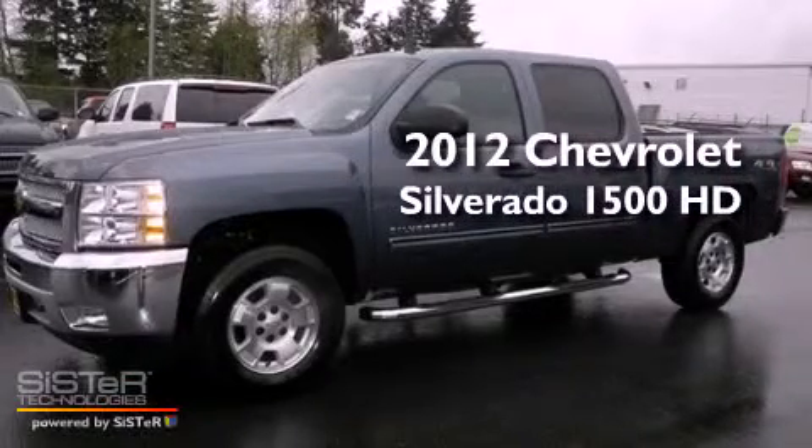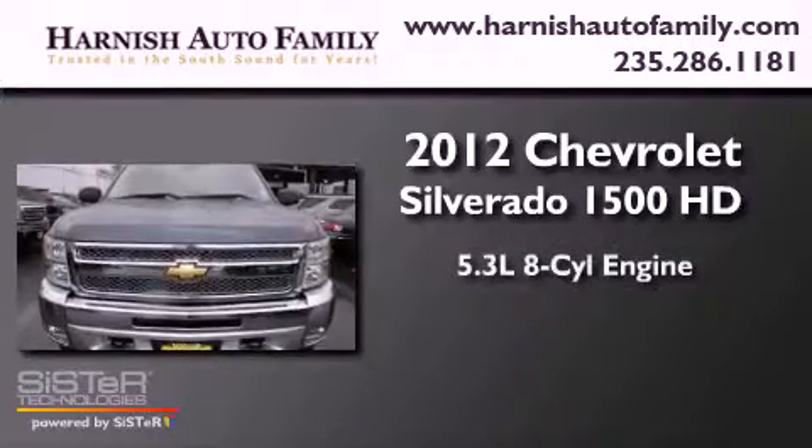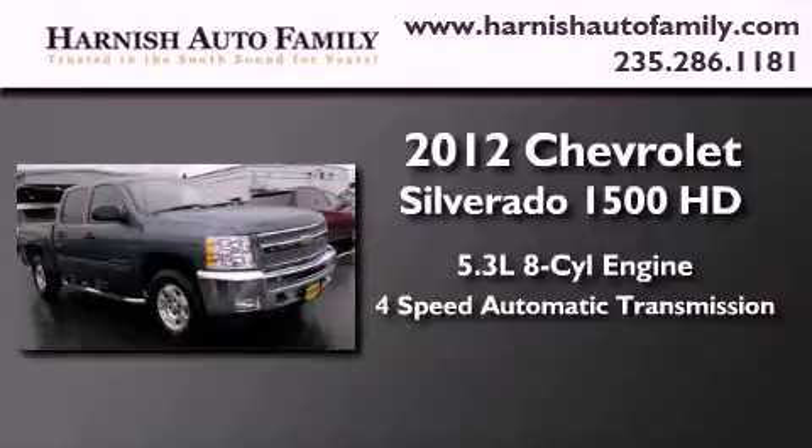This is a 2012 Chevrolet Silverado 1500. It features a 5.3-liter, eight-cylinder engine, a four-speed automatic transmission, and four-wheel drive.